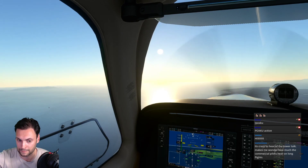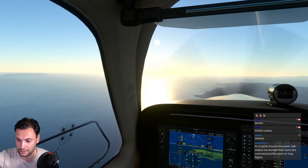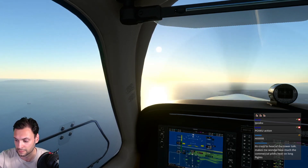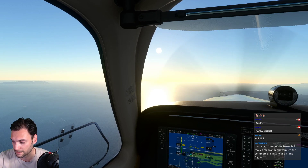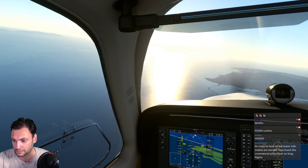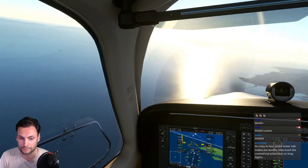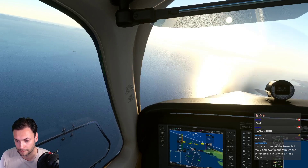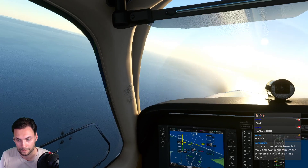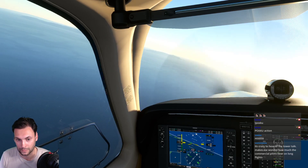Diamond Star 3 Alpha Romeo, climb maintain eleven thousand. 115 Delta Juliet contact SoCal approach 135.4. Baron Hotel Alpha Delta Alpha India connect Santa Barbara approach 120.55. Citation 364 Charlie Mike turn right heading 280, intercept the localizer. SoCal approach, 115 Delta Juliet with you at five thousand. San Bernardino altimeter 29.86, expect visual approach runway 24.